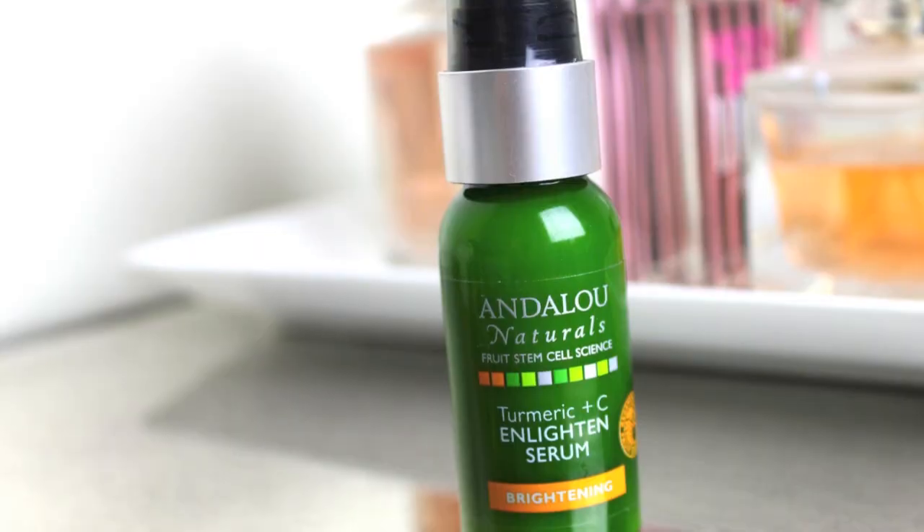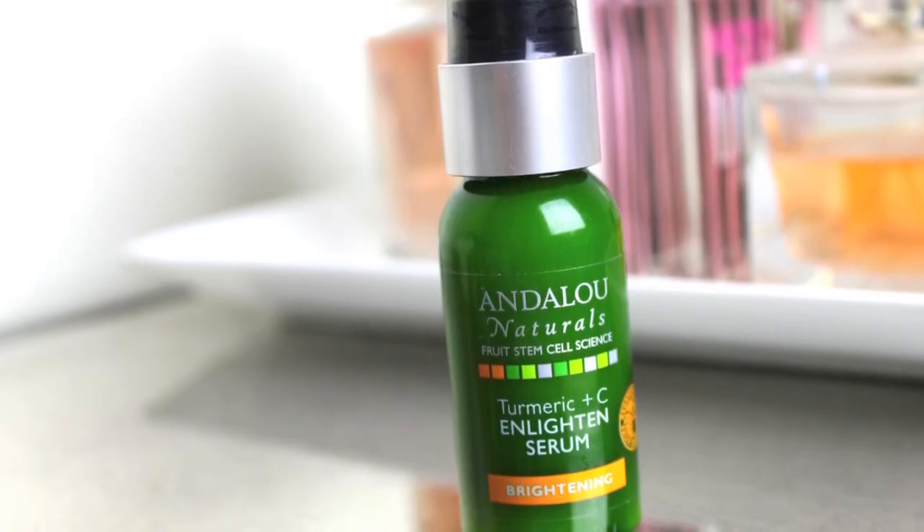And then another product by Andalou Naturals from their Brightening line that I've been really loving is the Serum. So this is the Turmeric and Sea Enlighten Serum. I've been loving serums lately. I feel like my skin just soaks them up and they feel just so moisturizing. I feel like I'm getting so many vitamins to my skin. And I really like this one because it's a little bit thicker than the Sibu one that I was using before, and it just feels so nice on my skin.